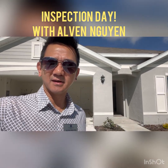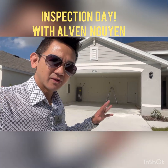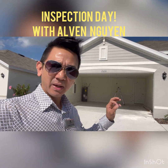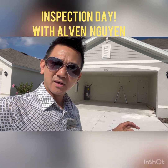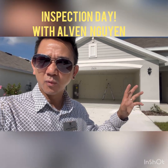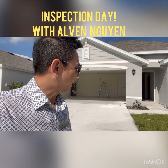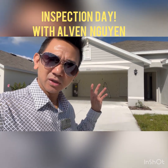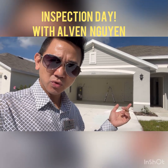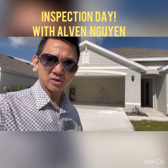Good morning guys. Today is inspection day for one of my buyers — we got it under contract. Basically, during an inspection we go in and make sure any paint chips or anything that needs to be fixed is marked. This is a DR Horton home right here in Paris. The buyer just bought it, and we're going to do a final inspection tomorrow, but this is the inspection my buyers use to check whatever needs to be done by the builder.